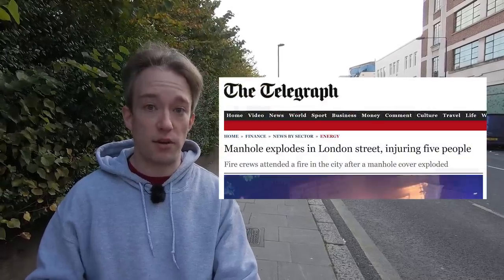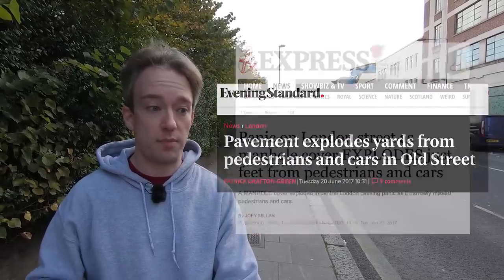I want to be really clear. The odds of a manhole in a London street suddenly exploding while you're next to it are tiny. This is not something to worry about. And the company that handles the cables under London streets is spending a lot of money fixing them up. But about once or twice a month, on average, somewhere in London, a bit of pavement just goes poof.